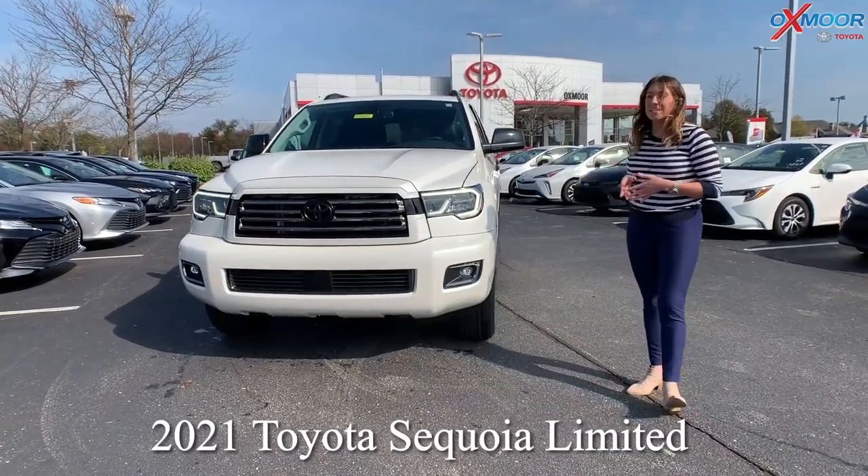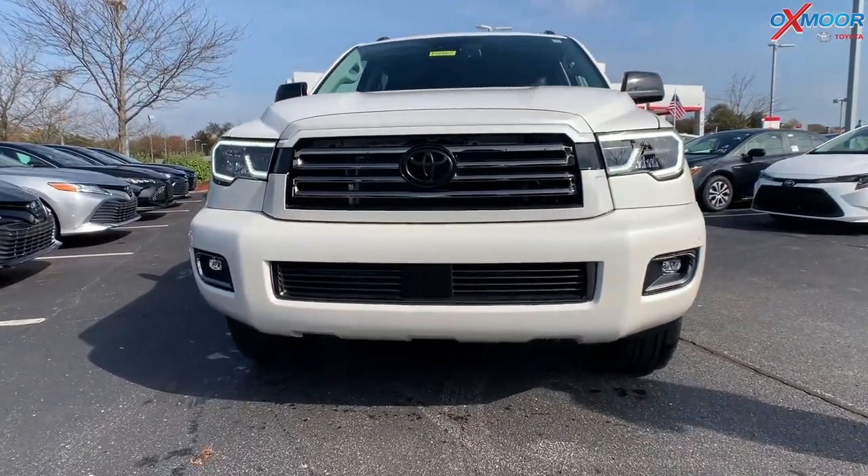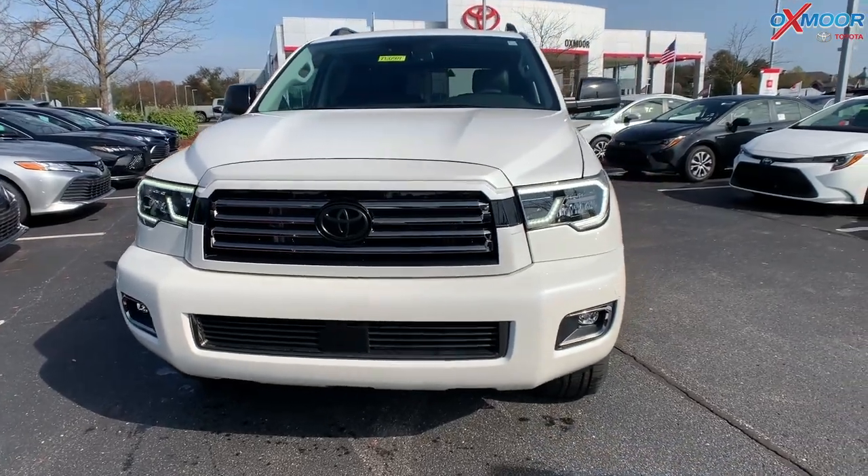This is the Limited in the Nightshade Special Edition. As you can see, it's totally different from a regular Sequoia.